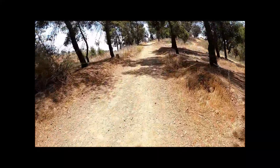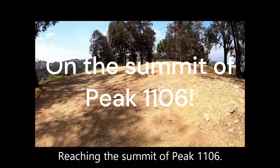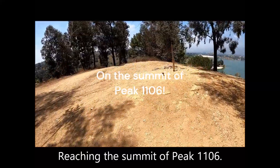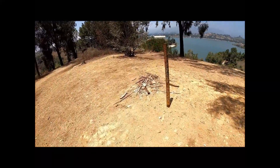Reaching the tree line trail. The loop climbs once again to the next summit — reaching the summit of peak 1106. More great views from this vantage point.